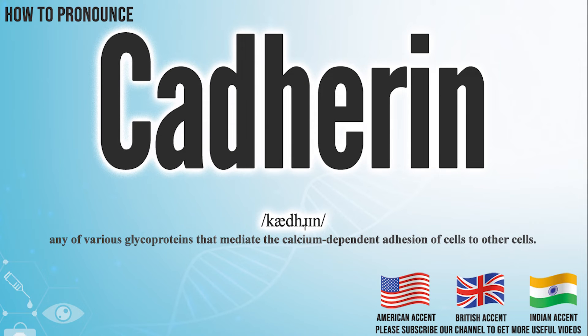Hi, today we will pronounce this word: Cadherin. In the American accent, it pronounces Cadherin. Cadherin.